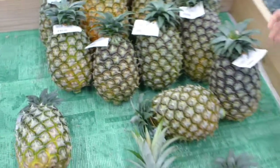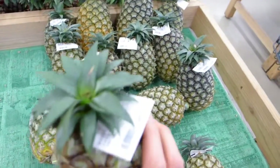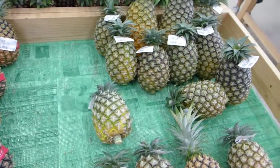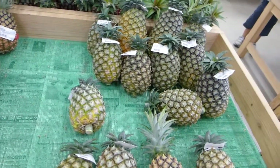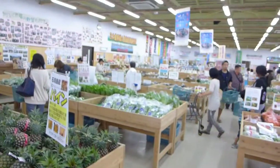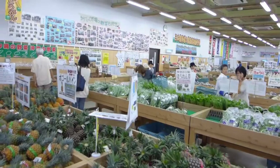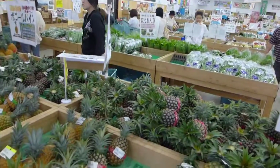Usually a pineapple costs around 400 yen, which is maybe around $5.00. And there are lots of green sections, spicy sections, rice and other vegetables.